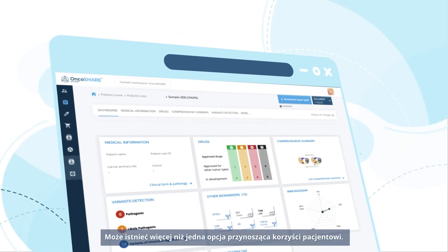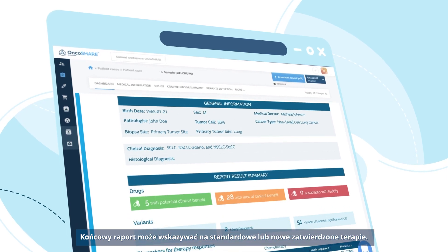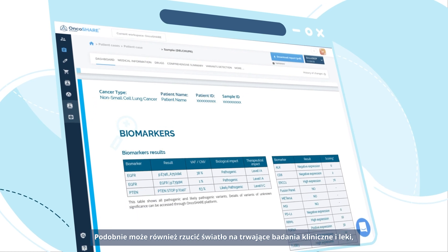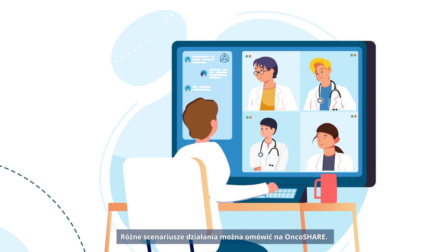There may be more than one option that will benefit a patient. The final report may guide towards standard or novel approved therapies. Similarly, it may also shed light on ongoing clinical trials and drugs yet to be generally available. The various scenarios can be discussed on OncoShare.